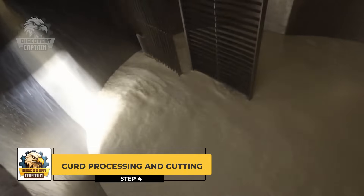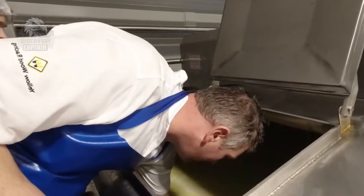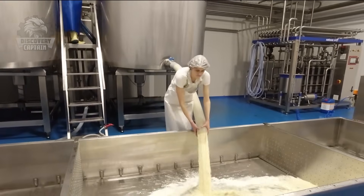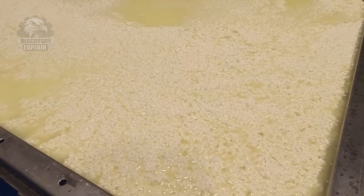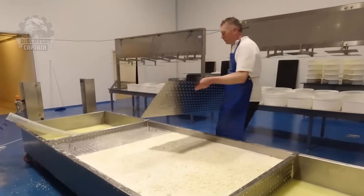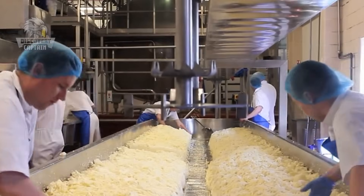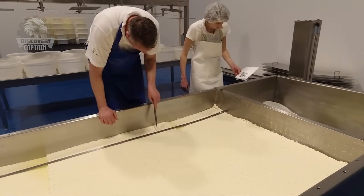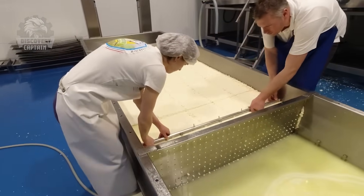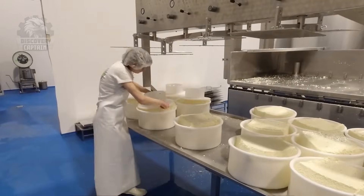Curd Processing and Cutting: Once the milk sets, the curd is cut into small pieces to facilitate water release. Depending on the type of cheese, the size of the curds will be determined. After cutting, the curds are placed in molds and pressed continuously.